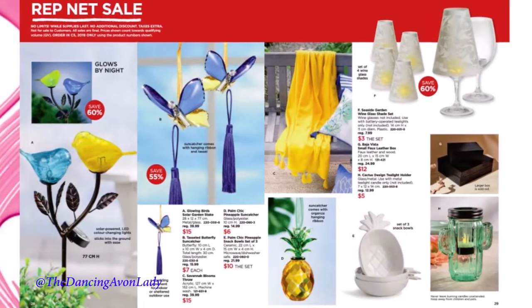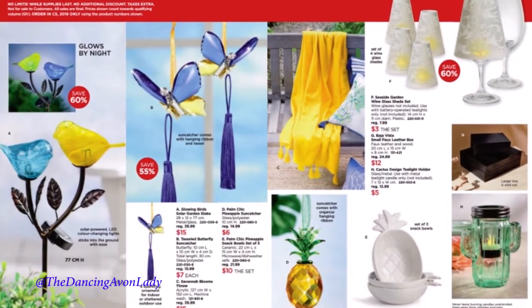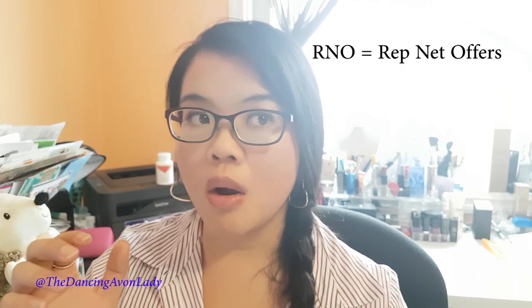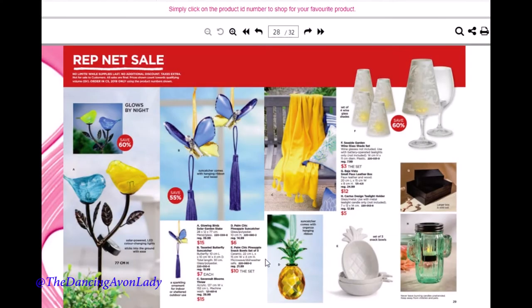Moving on to the final couple of pages — we have the rep net sale. These are items going to be in the outlet books. What I do with these items is pre-order a couple, have them in stock, and bring a basket of products to customers who I think would be interested in viewing products in person so they can purchase spontaneously. I've done really well with things like the pineapple — I sold between 14 to 20 of them that way. It's extra sales and an extra way to build my personal qualifying volume for President's Club or Honor Society.